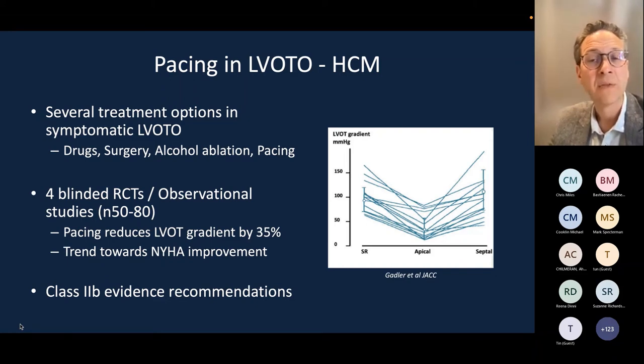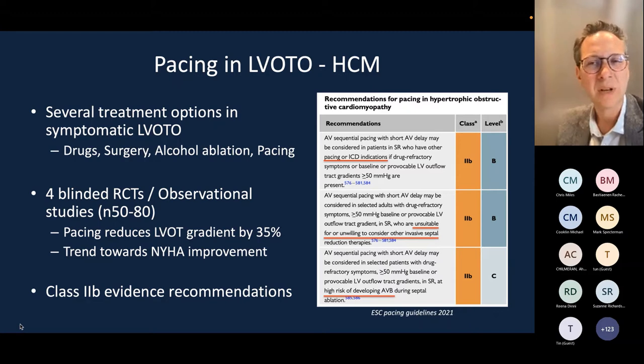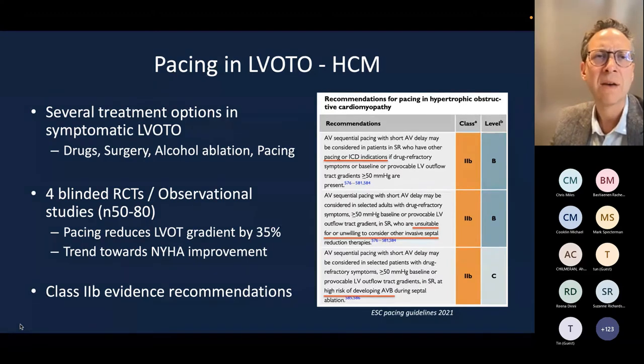There is some evidence that pacing apically compared with the septum can reduce the gradient, though most data come from observational studies with fewer than 100 patients. There are some RCTs with a trend towards improved symptoms. Currently this exists in the pacing guideline as a class 2b indication — a weak indication unless there is a concordant bradycardia, another pacing or ICD indication, or the patient is unsuitable for myectomy or doesn't want alcohol septal ablation. Those two treatments are really prioritised, with pacing as a secondary measure.